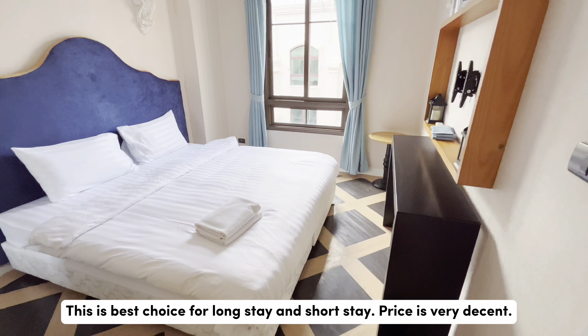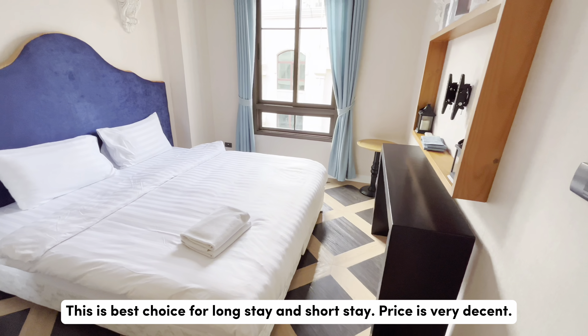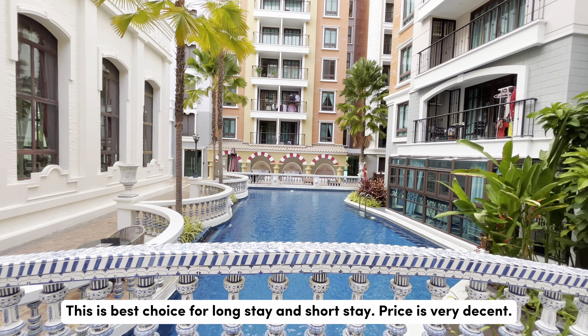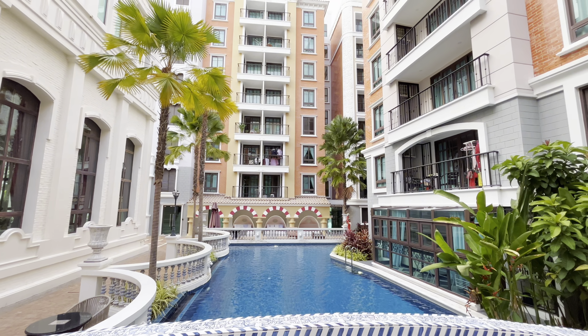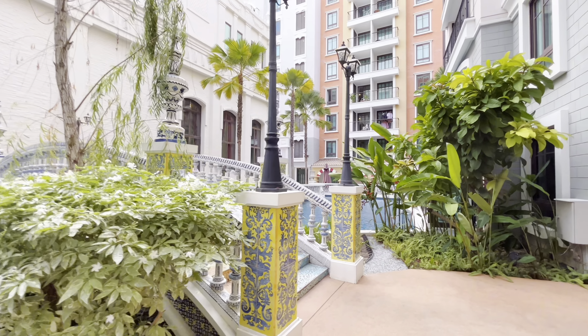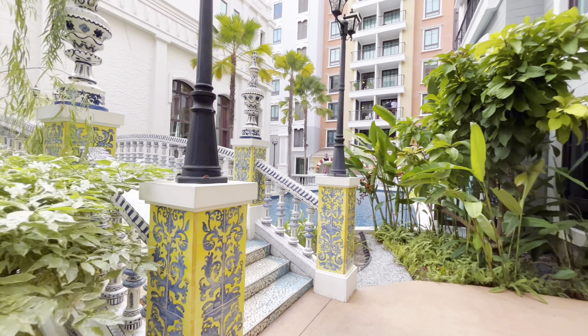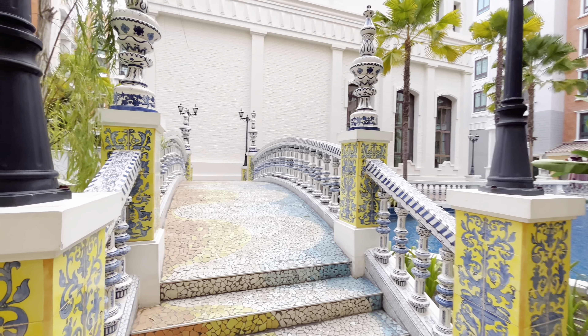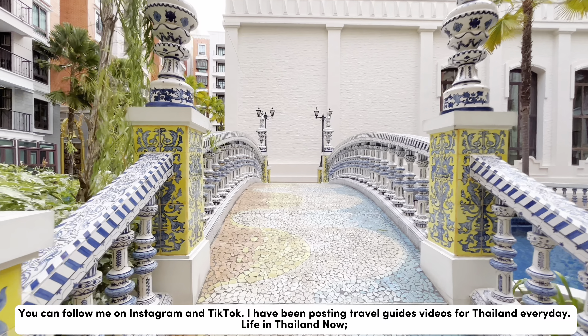This is the best choice for long stay and short stay. Price is very decent. You can follow me on Instagram and TikTok.